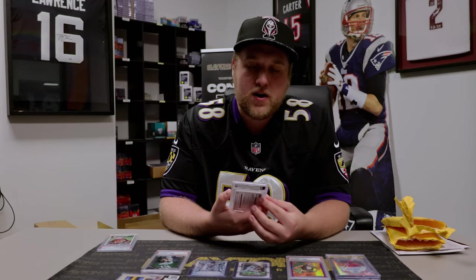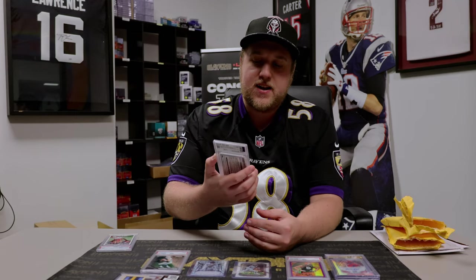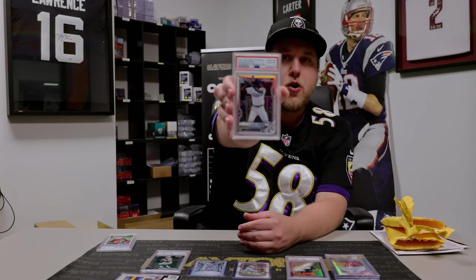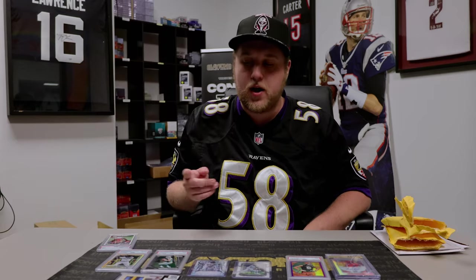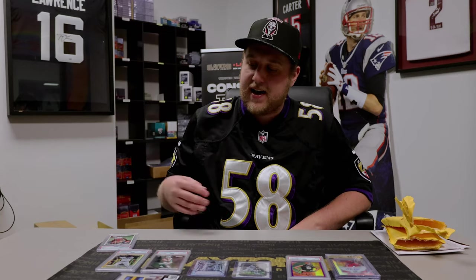Next up is going to be a 2021 Bowman Chrome PSA 10 Refractor numbered to 499 of Johnny Perone for the Tampa Bay Rays. That's a pop one, which is kind of what I went after it for. I don't know a ton about Johnny Perone — I know he signed in 23 Bowman, which I thought was his first, but I didn't realize his first card was actually in 2021 Bowman Chrome. Decided to grab it; I like buying random prospects and it wasn't that expensive, so went with that.